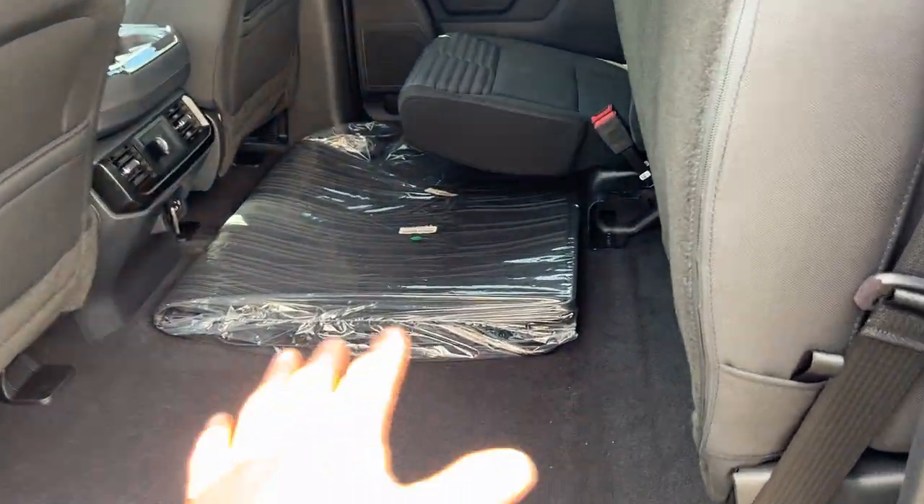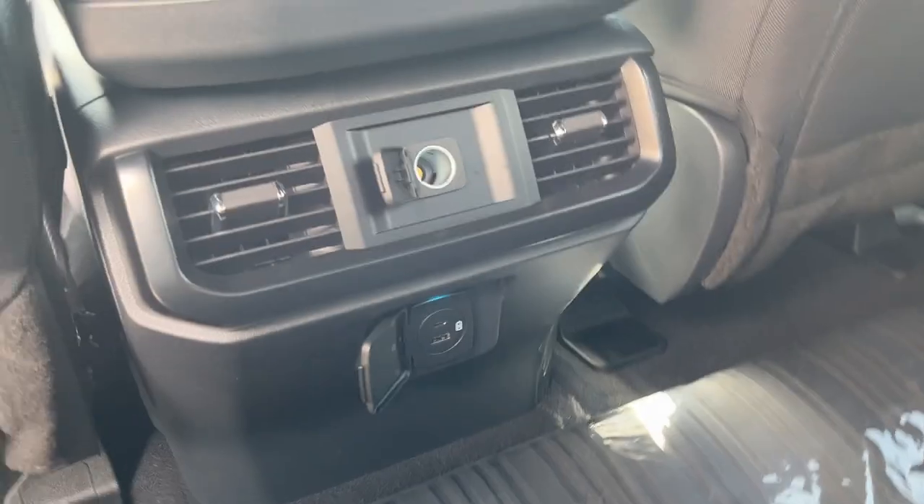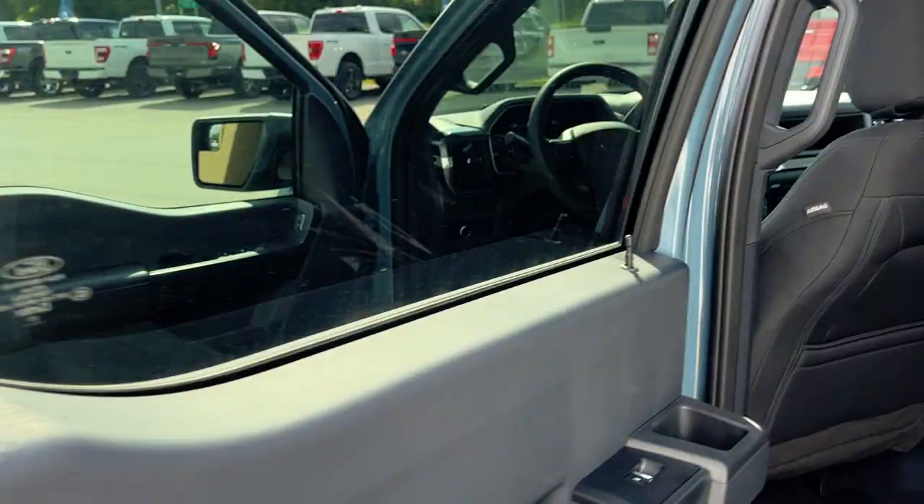Really comfortable seats front and back, plenty of space up back here, and you can lift up the seats to lock them up for even more storage. This one does come equipped with tray-style floor liners, you do have USB ports back here, your own climate vents, and a 12-volt outlet.